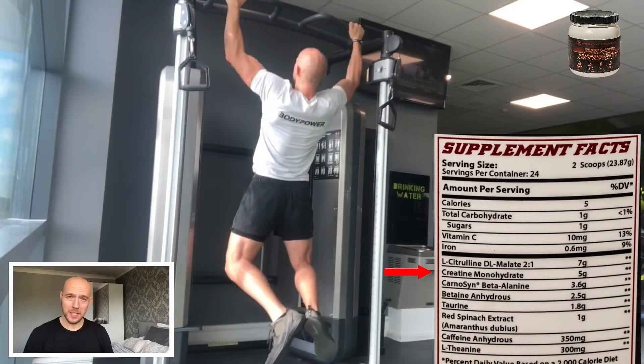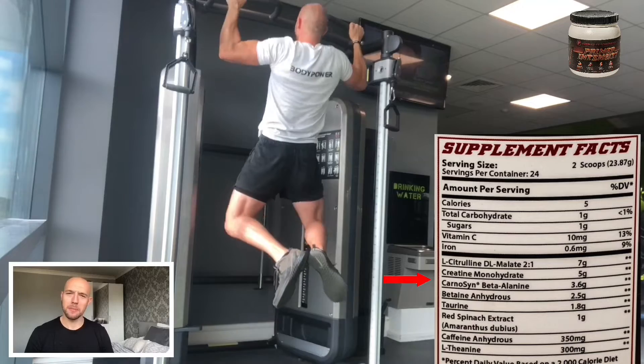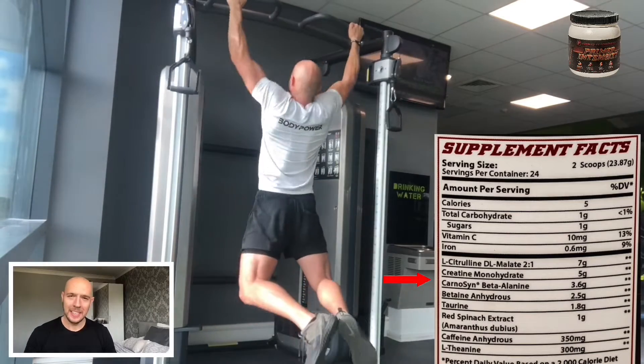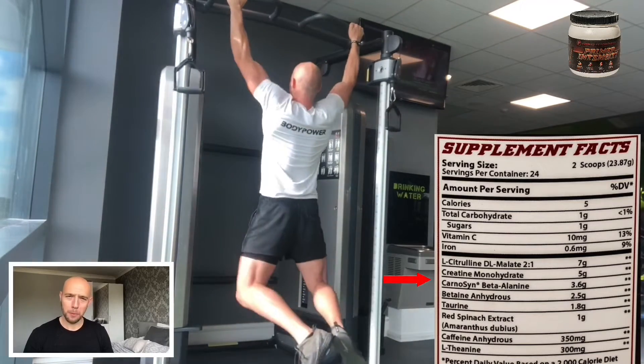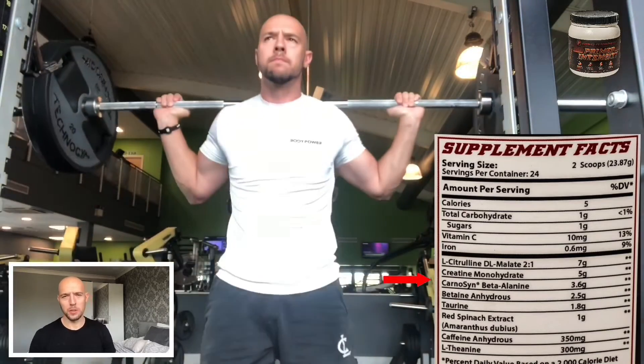Moving on we have creatine monohydrate at 5 grams — an awesome dose. Creatine boosts ATP production and lean mass. Next we have beta-alanine, and it is the best type available: carnosine. Here we have another high dose of 3.6 grams, with 2 to 3 grams being the recommended dose. This is what gives you that tingly feeling and it also increases force, endurance, and strength.